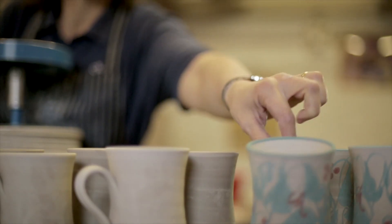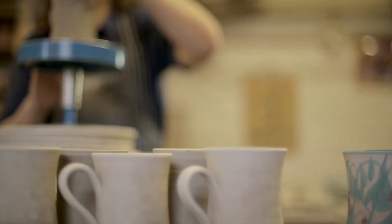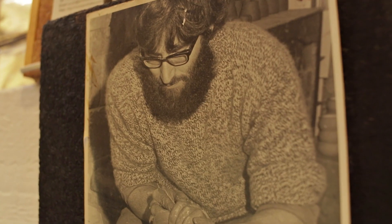Ben and I learned how to make pots from our dad. Basically, there's no better way of learning how to make a pot than to sit and watch a master potter at work.